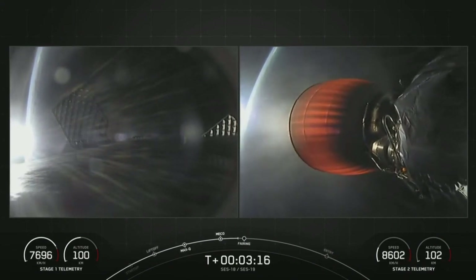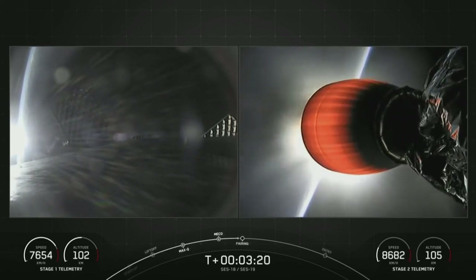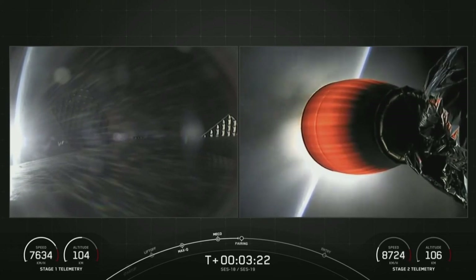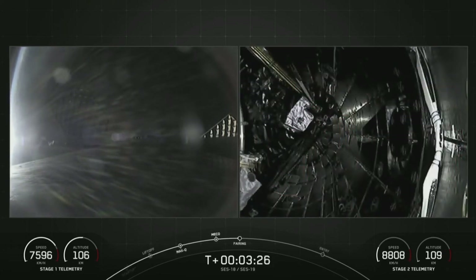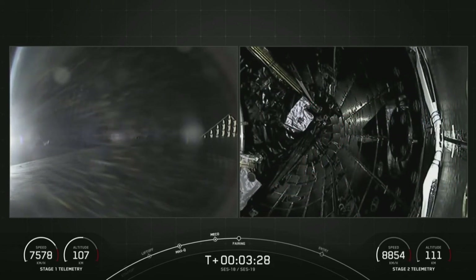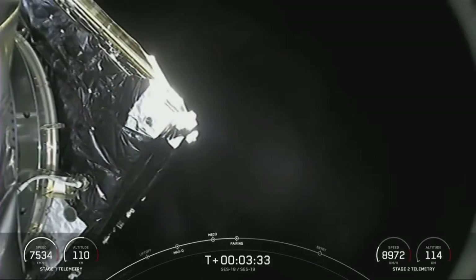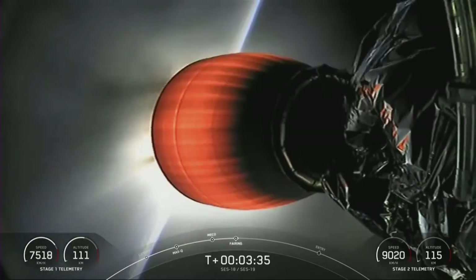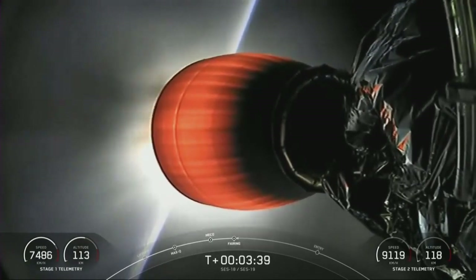We're expecting fairing separation in about seven seconds. Confirmed fairing separation. There we can see those fairing halves have separated. This was the seventh flight for one fairing half and the third flight for the other fairing half.